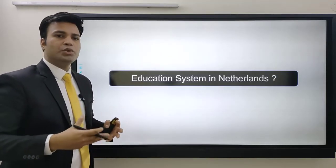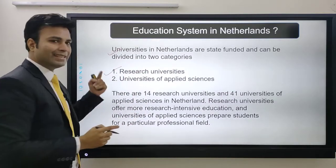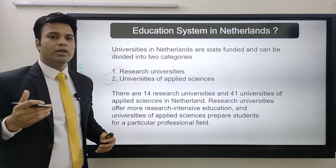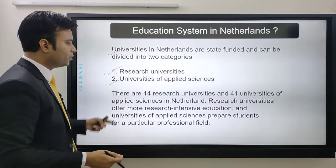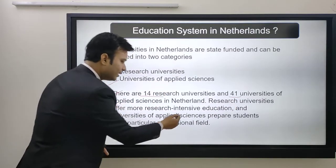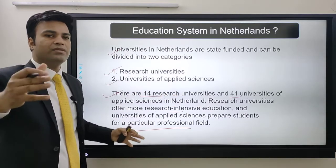Next is the education system in Netherlands. Universities in Netherlands are state-funded and can be divided into two categories: research universities and universities of applied sciences. Interestingly, the top 13 universities of Netherlands rank in the top 400 in the world — we'll discuss all 13 in part two. There are 14 research universities and 41 universities of applied sciences. Research universities offer more research-intensive education, while universities of applied sciences prepare students for a particular professional field.